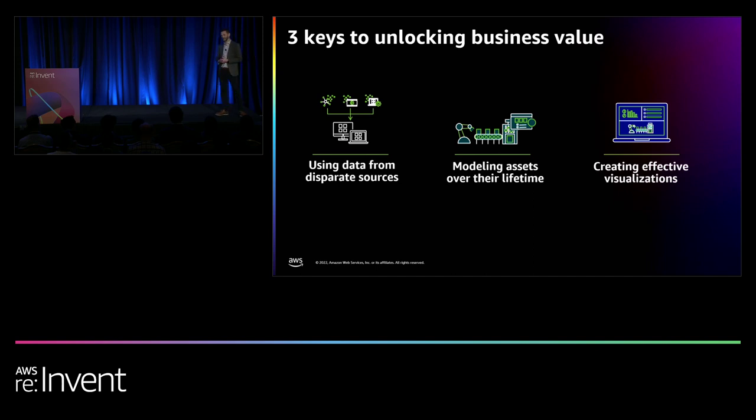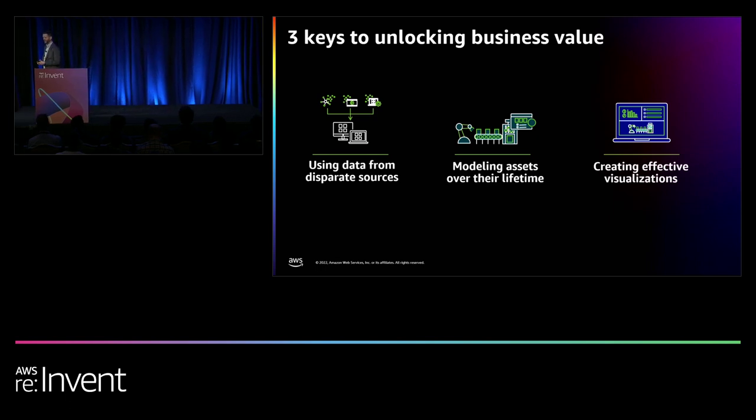Even once you've built that central representation, six months later you've decommissioned a factory line, added new equipment, or changed something out. All of a sudden your digital twin no longer represents the as-is physical reality. That's hard thing number two: managing the lifecycle of the digital twin along with the lifecycle of your operational asset. Your factory or building will be around in 10 or 20 years — you need to think about your digital twin workload in that time frame.